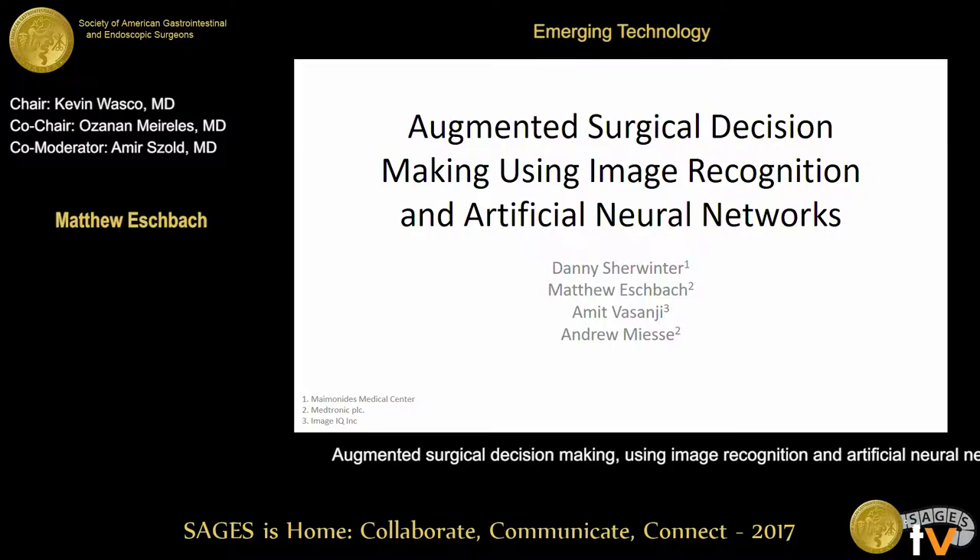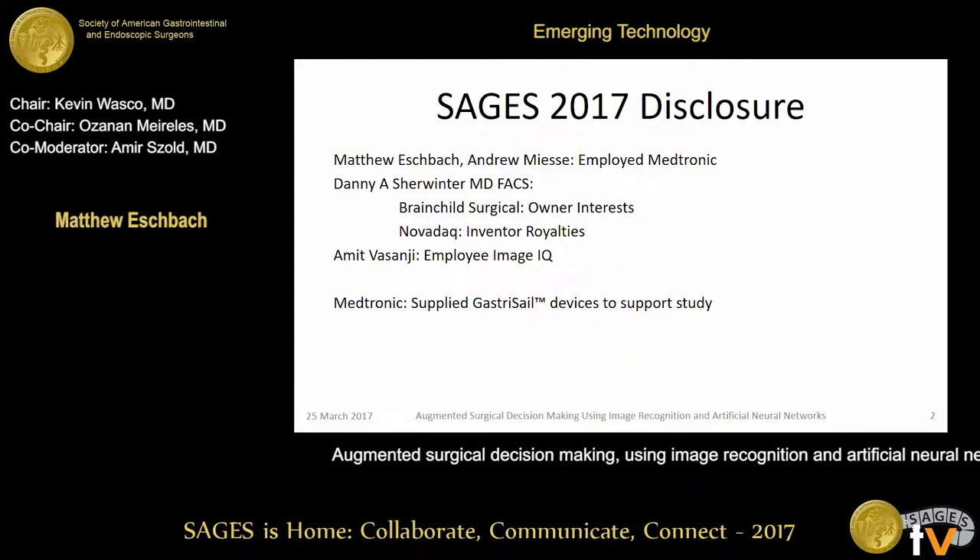Good morning, thank you for being here and thank you SAGES for inviting me to present. Here are my disclosures. I'm an engineer at Medtronic, by the way.